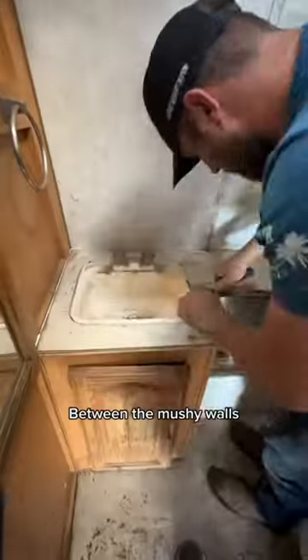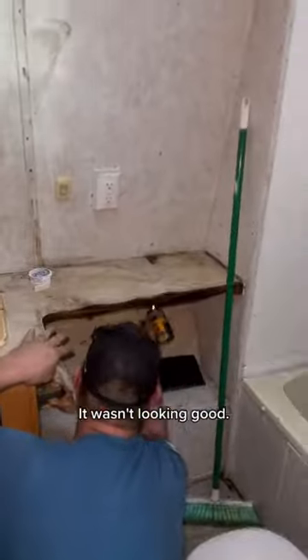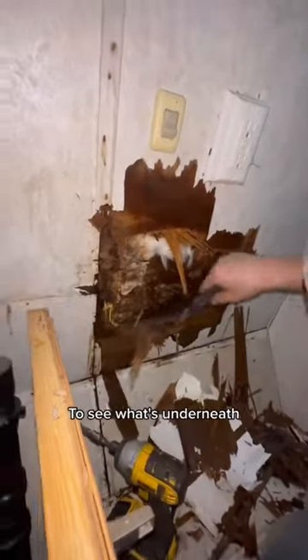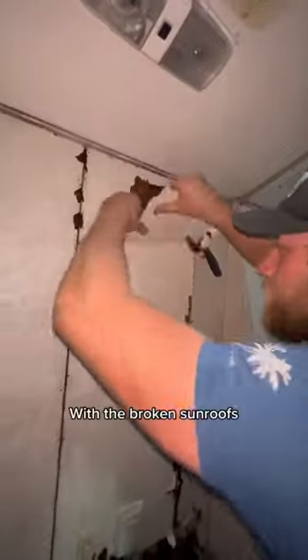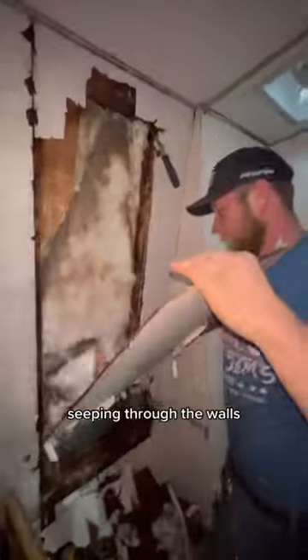Now we walk into the bathroom to look at the damage. Between the mushy walls and mushy countertop, it wasn't looking good. We first needed to tear out the countertop to see what's underneath. As we dug in, it just got worse and worse. With the broken skylight, the water was seeping through the walls.